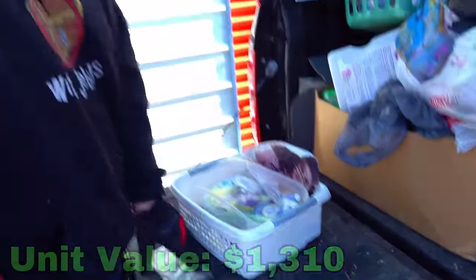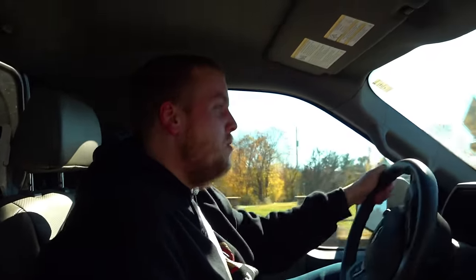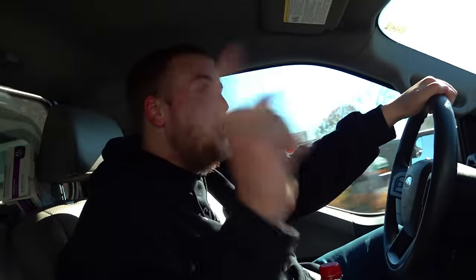Unfortunately we didn't plan on getting a unit that big — we filled our entire truck up so we had to go throw some stuff away. But next time we will bring a 10 or 15 foot U-Haul, we will get deep into that storage unit and bring you guys a 40-plus minute video of all the cool stuff we can find. So make sure you subscribe and come back for the next part — peace out.